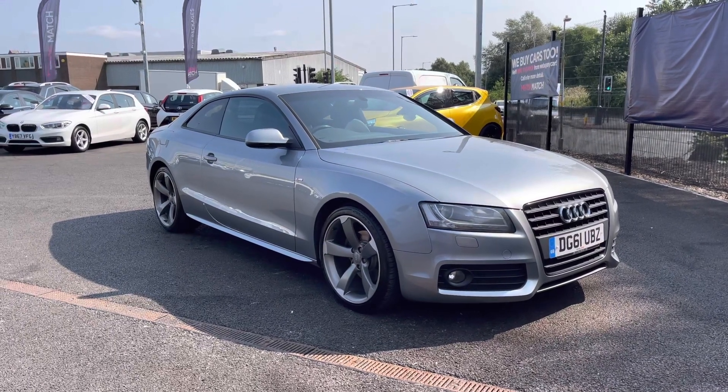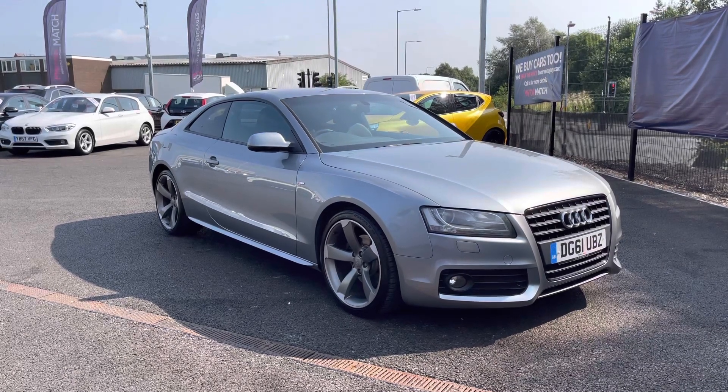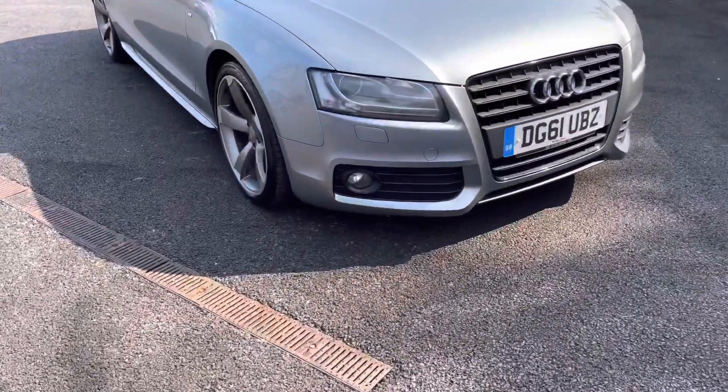Hi and welcome to Motor Match Bolton, my name's Abby and in this video I am showing you this Audi A5. This model is the TFSI Black Edition with a 1.8 litre petrol engine.